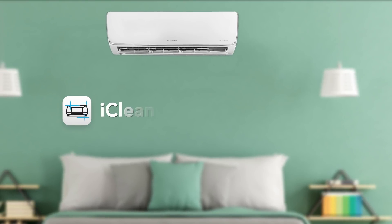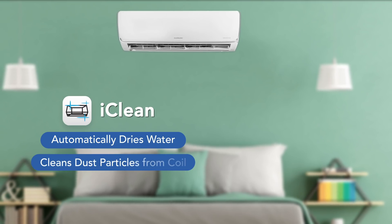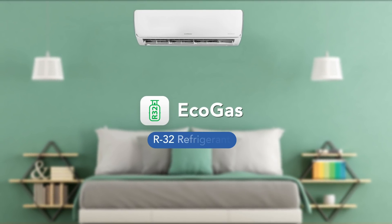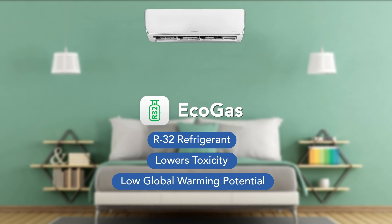This AC has an Eye Clean feature that automatically dries water and cleans dust particles from the coil when you press Self Clean on the remote. This AC also has Eco Gas that uses R32 refrigerant, which lowers toxicity and has a low global warming potential.